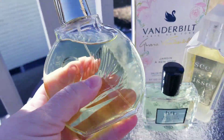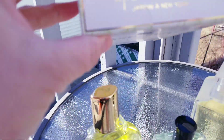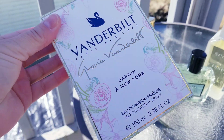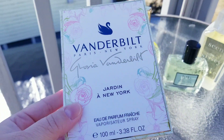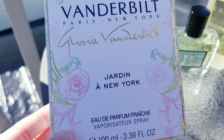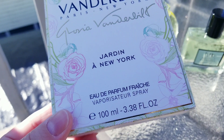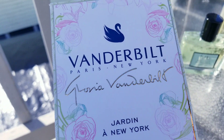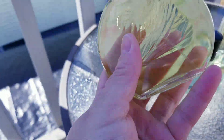I'm going to start with this one — this one is by Gloria Vanderbilt. I kept the box here to show you because I think it's very pretty. I got this from Amazon for a very affordable price. It's called Jardin en New York — Garden in New York. It's kind of like an EDT, but the thing is it lasts really well.